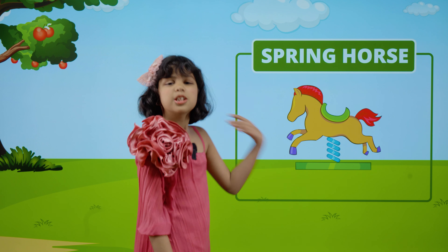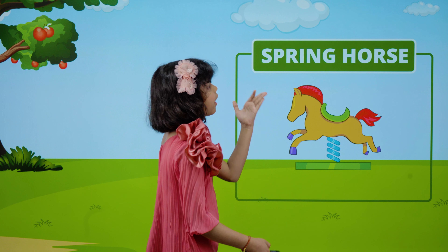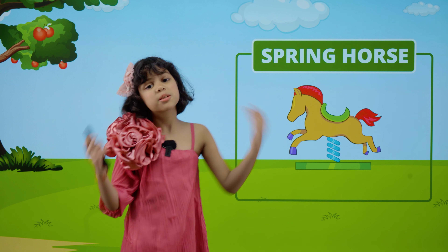This is a spring horse. S-P-R-I-N-G. Spring. H-O-R-S-E. Horse. Spring horse.